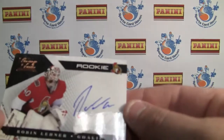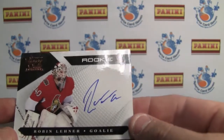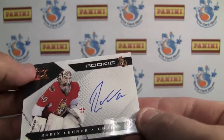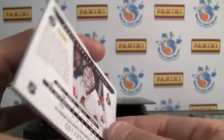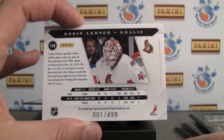First autograph — Robin Laner, rookie auto, on-card, and that looks sweet. It's a high gloss finish. The bronze embossing up there clearly identifies it as a rookie, and it's numbered 1 of 499. That is cool.